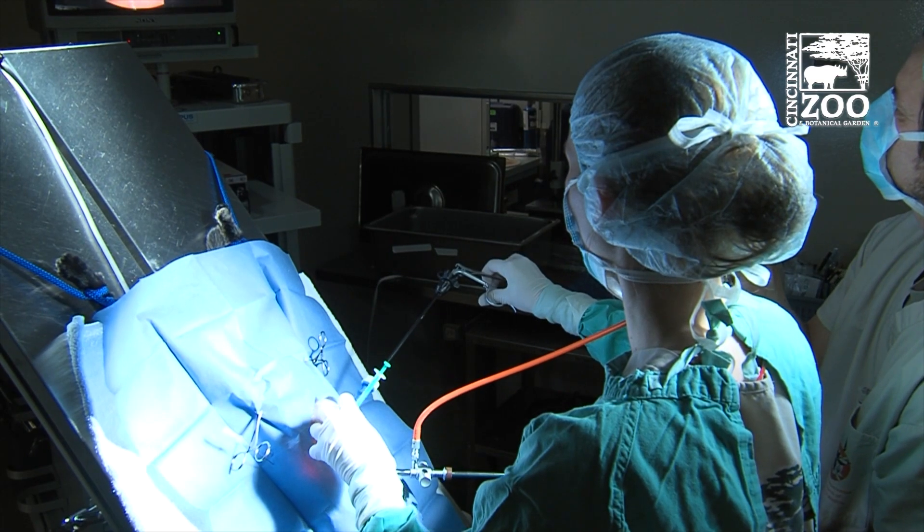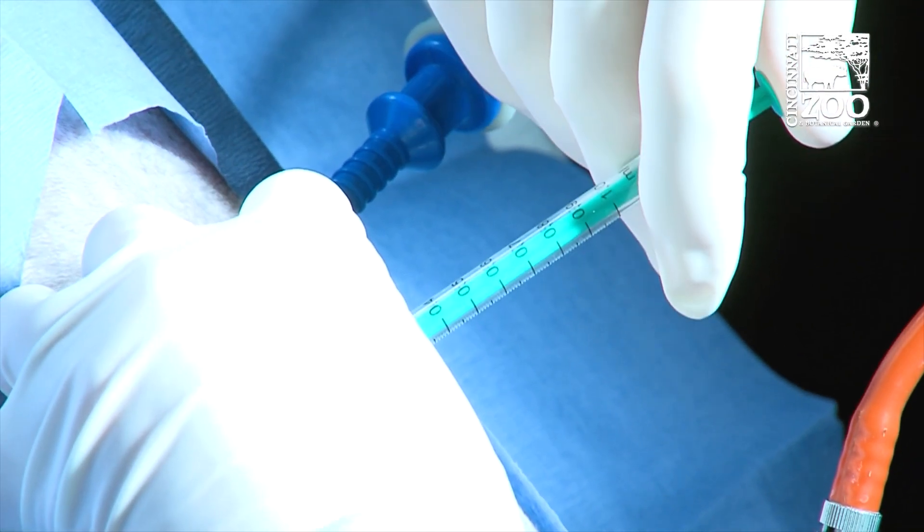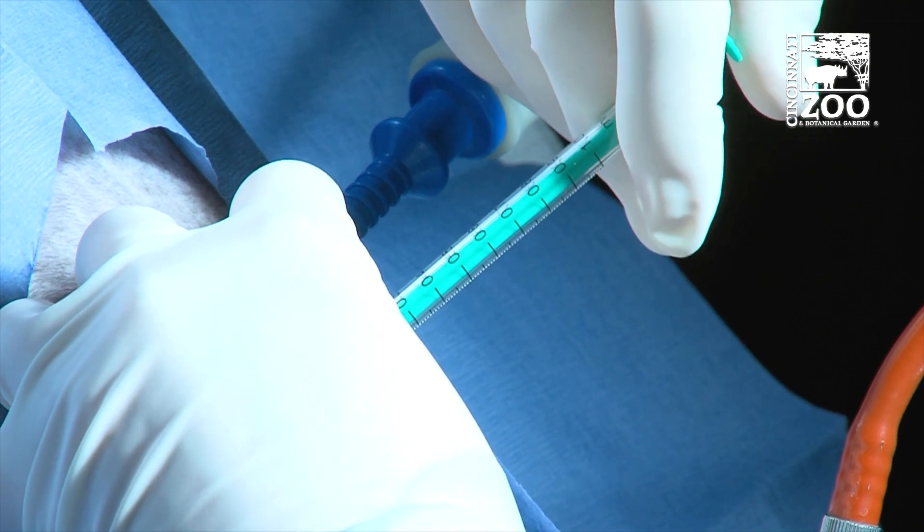There aren't any more ocelots coming from the wild. It's pretty much the ocelots that we have now are descendants of ocelots that came into zoos 30 years ago. So we haven't been able to introduce new genetics into that population for a very long time. So this would be the first time in probably three decades that we've been able to introduce basically a new ocelot into the zoo population.